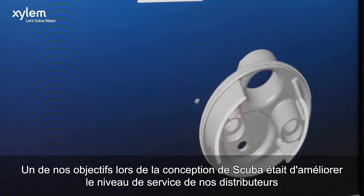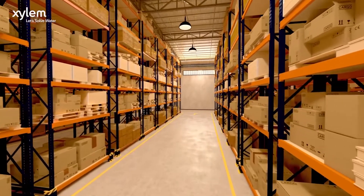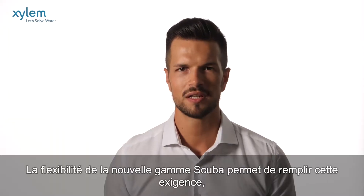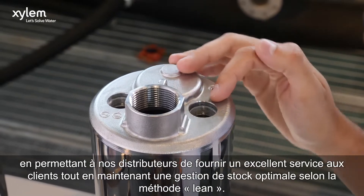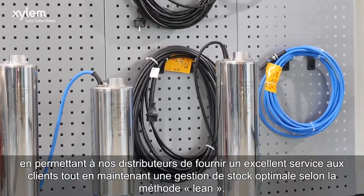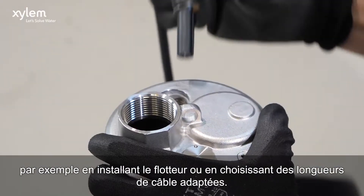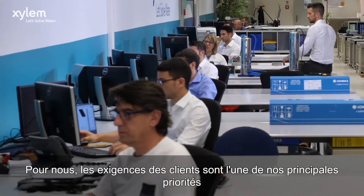One of our goals when designing SCUBA was to improve our distributors' service levels. We know that good warehouse management is a key factor in providing a better service to customers while optimizing profit. The flexibility of this new SCUBA range meets this need exactly, allowing our distributors to deliver great service while maintaining a lean stock. They can maintain fewer models in stock and customize them directly at the point of sale or in the field, such as installing the float switch or choosing suitable cable lengths.